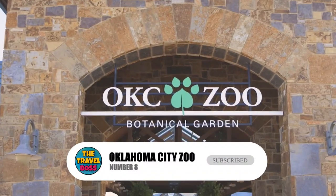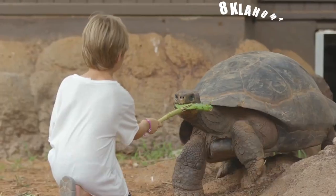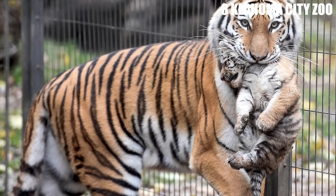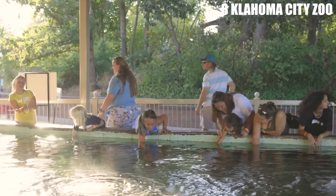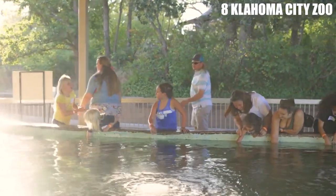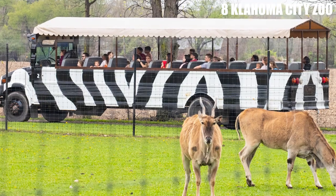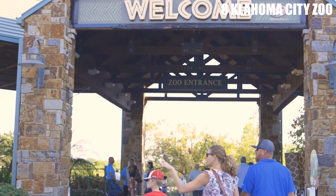Number 8: Oklahoma City Zoo. The Oklahoma City Zoo is home to over 1,900 animals from around the world, including lions, tigers, giraffes, and elephants. Visitors can watch sea lions perform tricks, ride the safari tram to see the African animals up close, or even feed a giraffe. There are also several exhibits that focus on the conservation of endangered species.